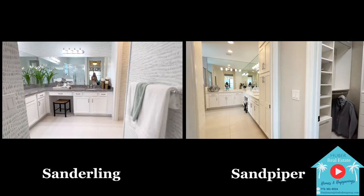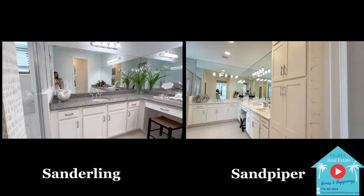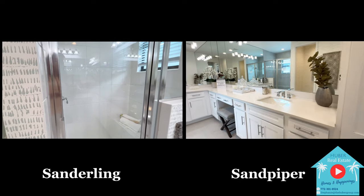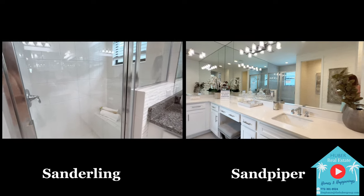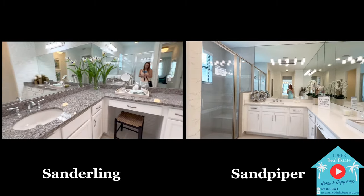Walking into the primary bathrooms, you'll notice the layouts are a bit different in terms of where the showers are situated. They both offer L-shaped vanities with wall-to-wall mirrors, but in the Sanderling it is a bit more square-shaped, whereas in the Sandpiper it's somewhat longer, making it feel a bit more spacious.